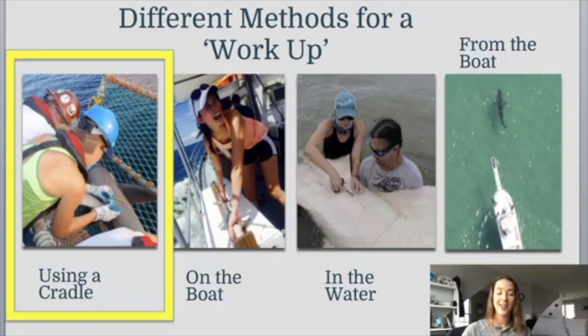Let's talk about using a cradle. This is a method that some researchers use to look at sharks. The shark, once caught, gets swum up onto the cradle, which is then lifted out of the water on the side of the research boat. Scientists wear hard hats and special gloves as they work off the side of the boat. You can see in this photo that the scientist has a measuring tape around the shark and is measuring the girth, or how wide the shark is. You can also tag from this position and take samples.